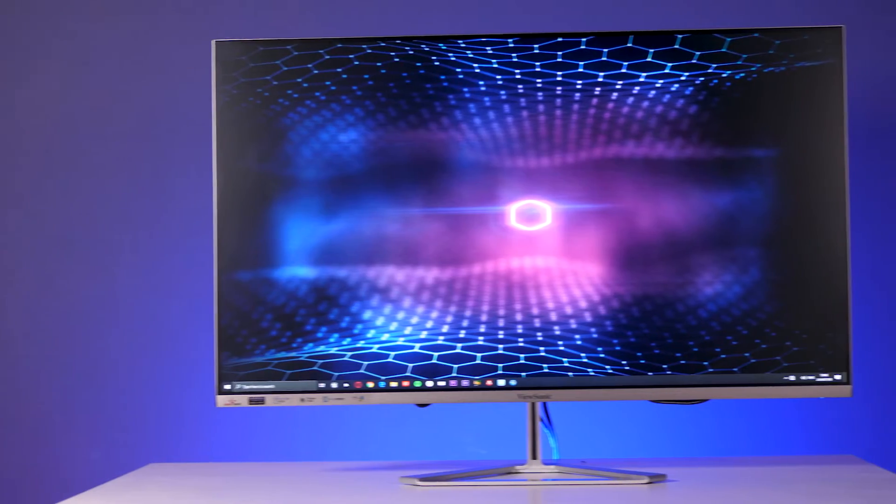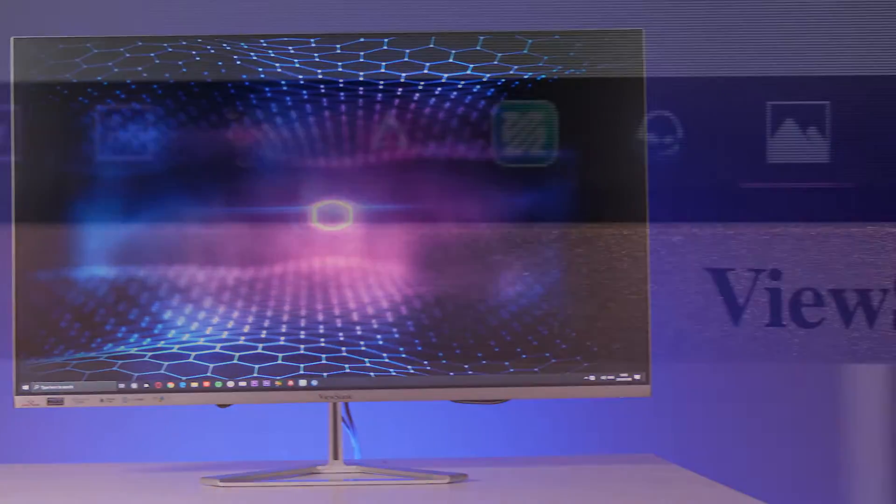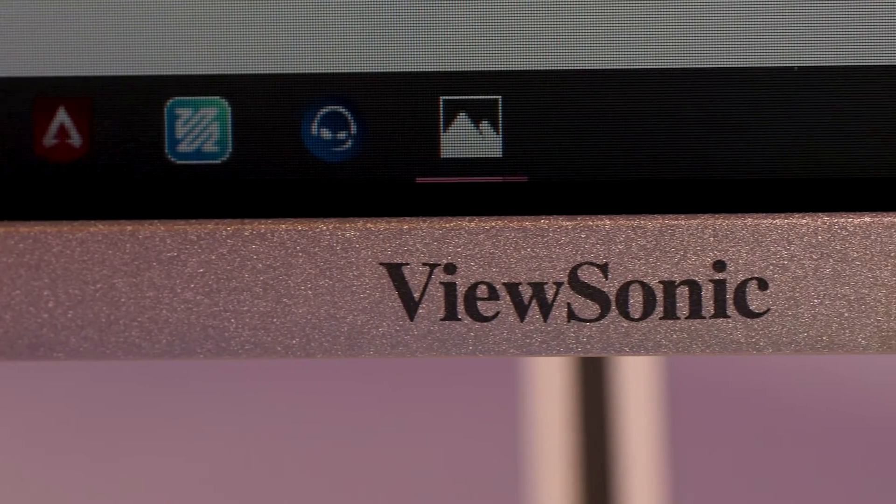To start off, it's a 32-inch IPS panel with a 60Hz refresh rate and a 1440p resolution, which is actually kind of the sweet spot — not just for professional usage but also for gaming. Having all of that extra real estate for gaming is honestly just phenomenal.